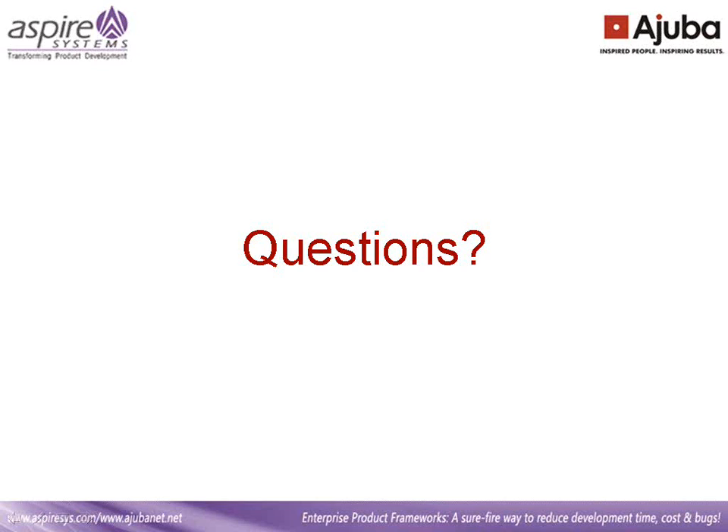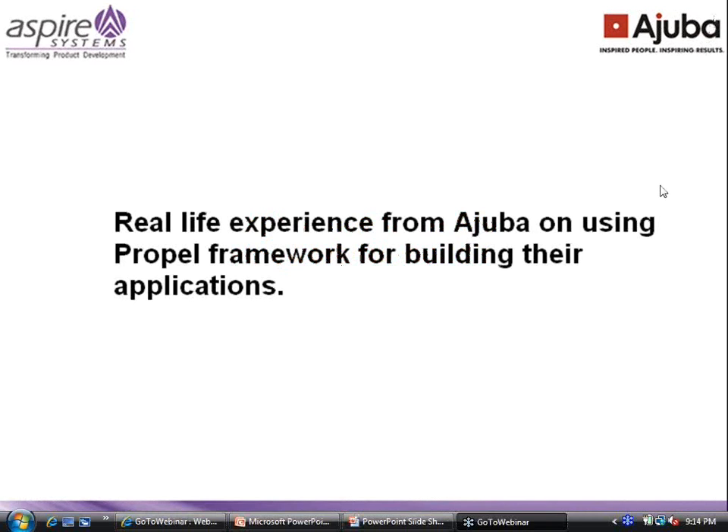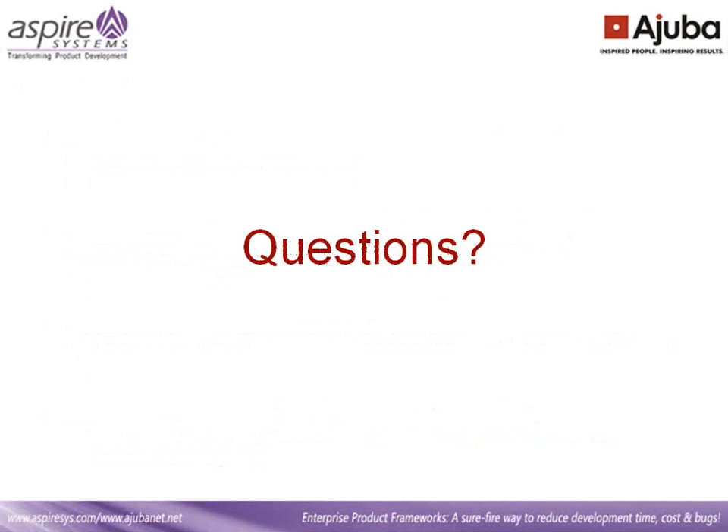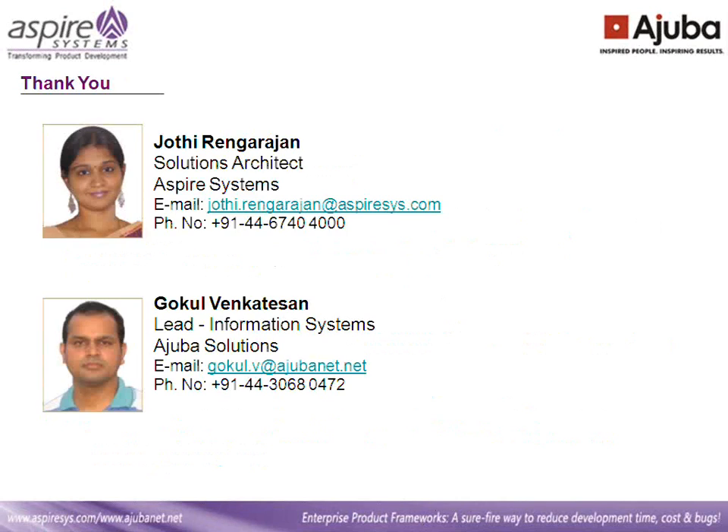It looks like we don't have any further questions. If you do have any questions, please address them to Jyoti and Gokul — we'll show their email addresses here. Thank you one and all for attending the session. We will send you the recording shortly. Thank you again for joining us.